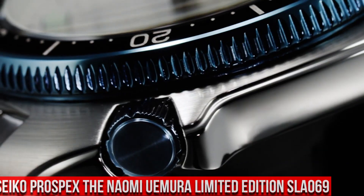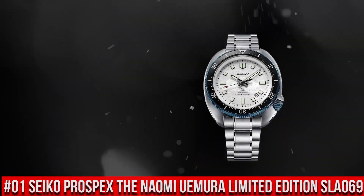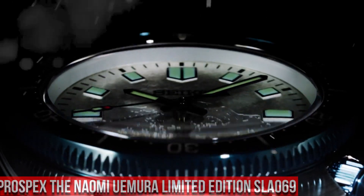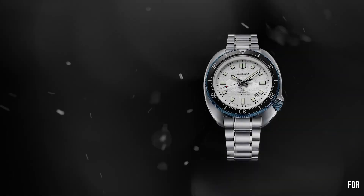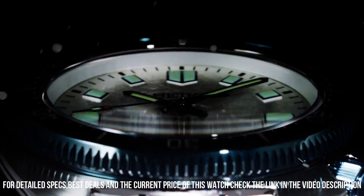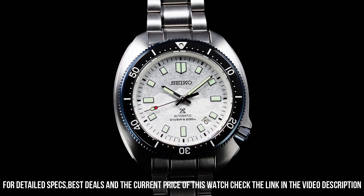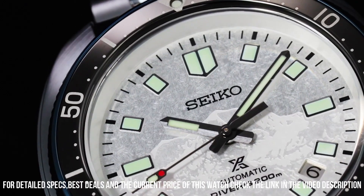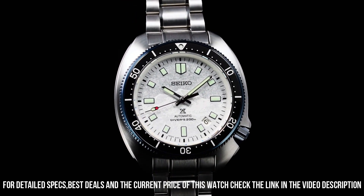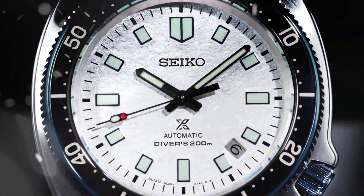Number 1: Seiko Prospex 1970 Diver's Modern Reinterpretation, The Naomi Yerma Limited Edition SLA-069. The price of this watch is $2,900 USD, but this price will vary with time. Power reserve approximately 50 hours, 26 jewels. Functions: stop seconds hand function, date display. Case material: stainless steel with super-hard coating. Case thickness 13 mm, diameter 44 mm, lug-to-lug 49.3 mm. Curved sapphire crystal with anti-reflective coating on inner surface. Lumabrite on hands, indexes, and bezel. Three-fold clasp with secure lock and push-button release with extender. Distance between lugs 20 mm. Water resistance 200 m / 660 ft, diver's. Magnetic resistance 4,800 A/m, weight 185 grams.